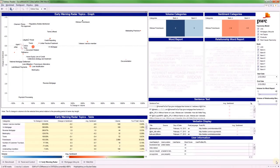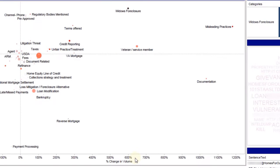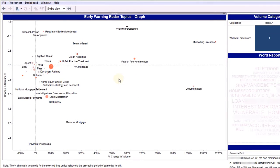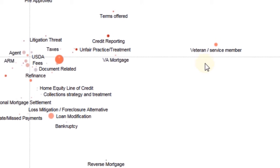You can even use benchmarking to preempt issues that may exist with your peers. Next, consider a scenario where your company originates and services mortgages. As the chief risk officer, you want to detect trends, risks, and threats to proactively prepare for. By combining the rate of change in sentiment and volume of social posts and applying the mortgage-specific taxonomy, Social Mind can help you discover topics and themes that may require close attention.